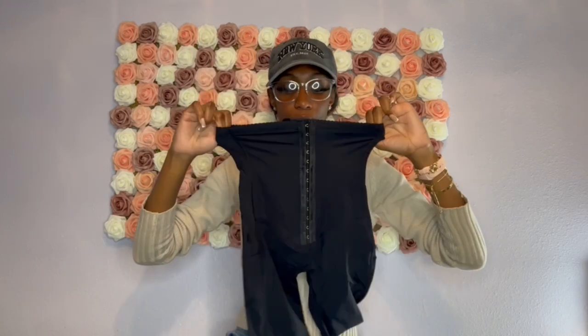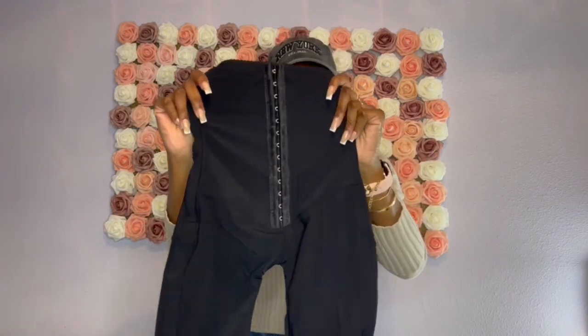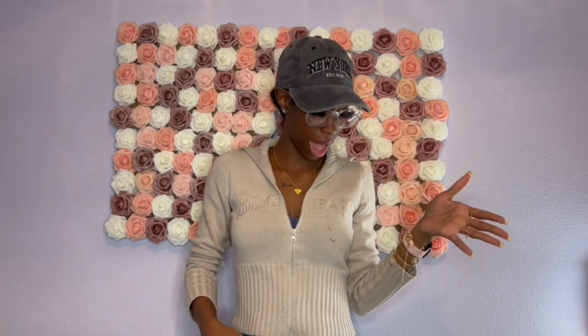Last but not least for Shein is a waist trainer that I purchased. It's a waist trainer with shorts so when I'm in the gym it keeps everything in shape. I got this in extra small and it is adjustable — it has four rows of hooks. If you're a little bigger you can put it on the last hook; if you're small like me, you keep it on the first one.